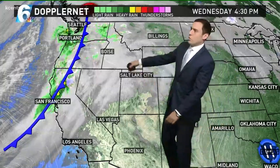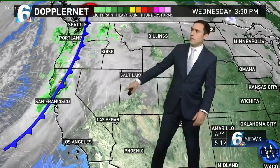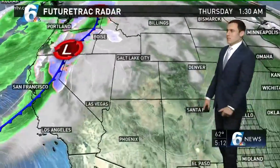A big dip in the jet stream is going to be coming, and with it we're going to see a surface cold front. It's in the western US right now. We've got a lot of scattered showers and snow in the mountains out that way. As it comes through, we're going to see some gulf moisture really build up out ahead of it and try to squeeze out some scattered showers.